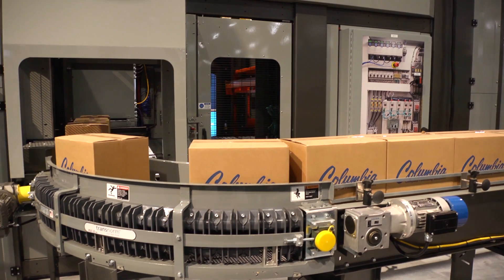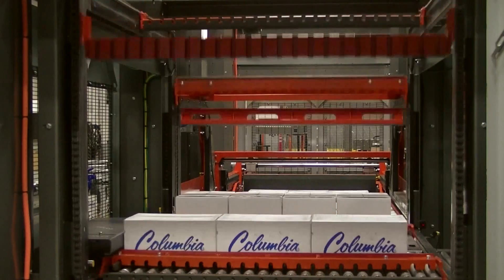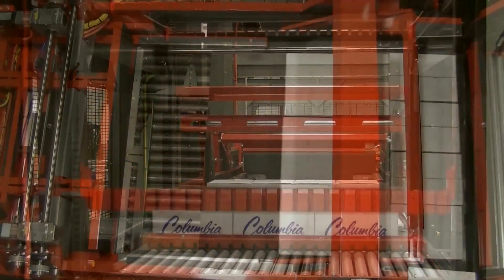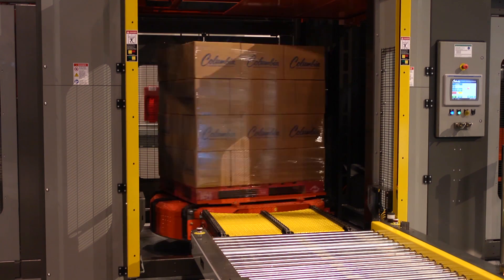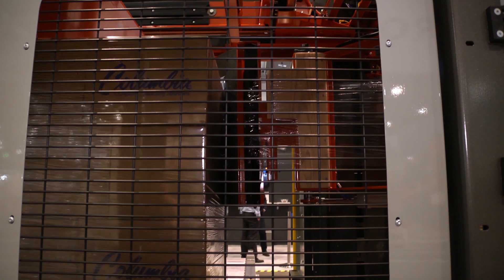Numerous layout configurations including dual infeed, available in-line and transverse pallet flow orientations, limitless layer forming capability and Columbia's unmatched ability to handle virtually any package type are clear examples of superior flexibility. The concurrent wrapping function can be configured to wrap up and then cut, wipe and clamp the film tail at the top of the load.